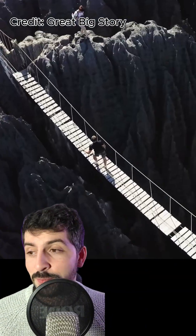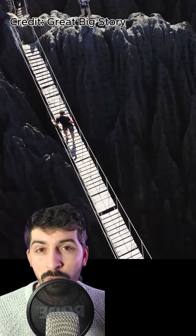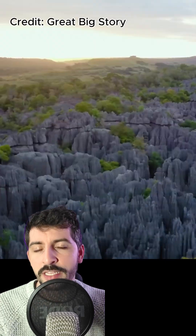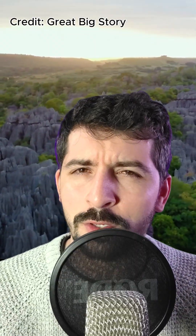To traverse across this place, you need bridges and ropes — it's pretty cool. It is now a UNESCO heritage site, for good reason. It's a place that you want to see, a place you want to visit, and a place we want to conserve.